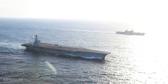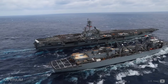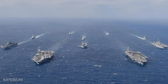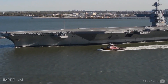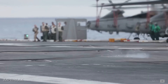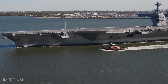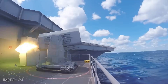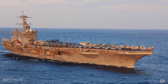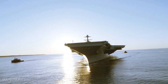The USS Gerald R. Ford CVN-78 represents the pinnacle of naval technological innovation. Among its key innovations is the Electromagnetic Aircraft Launch System (EMALS), which replaces traditional steam catapults. Its two nuclear power plants provide enough energy to operate the EMALS, as well as the Advanced Arresting Gear (AAG), which enhances the safety and efficiency of landings. The aircraft carrier is equipped with a state-of-the-art missile defense system, capable of detecting, tracking, and neutralizing threats. Additionally, it features automated systems and predictive monitoring technology that reduce costs and increase operational efficiency.